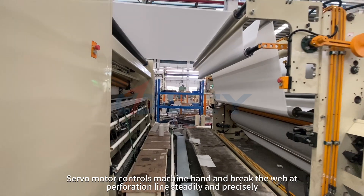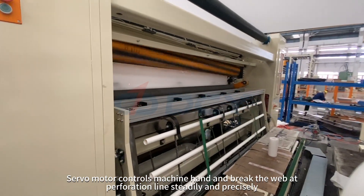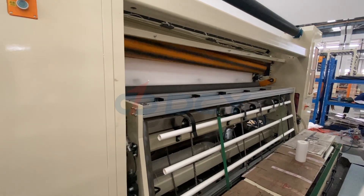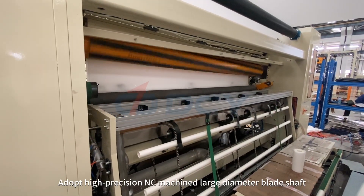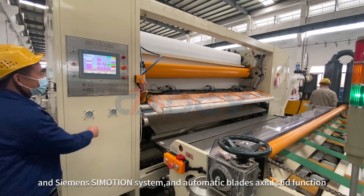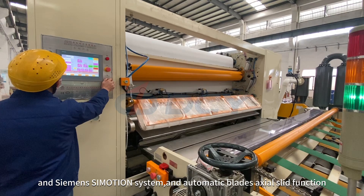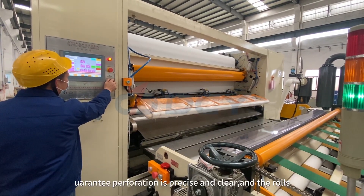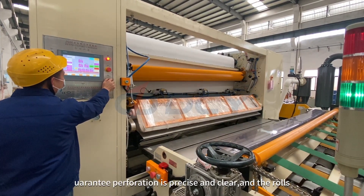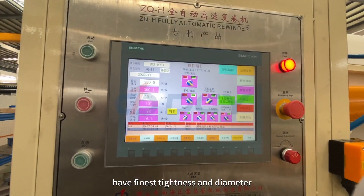Servo motor controls the machine hand and brake, keeping the web perforation lines steady and precise. Adopting a high-precision NC machine with large-diameter blade shaft and Siemens control system, an automatic blade axial slide function ensures perforation is precise and clear. The rolls have the finest tightness and diameter.